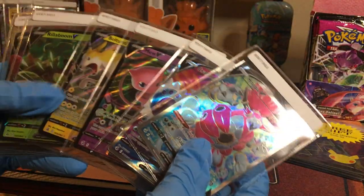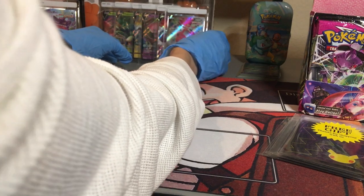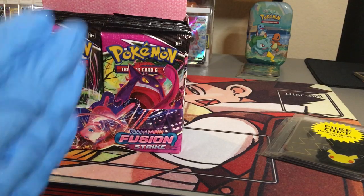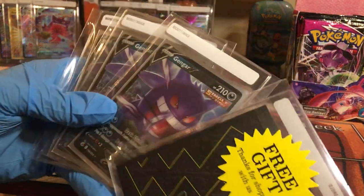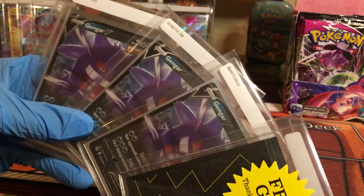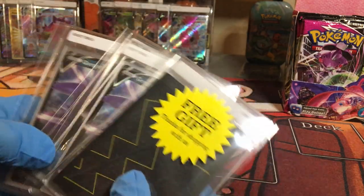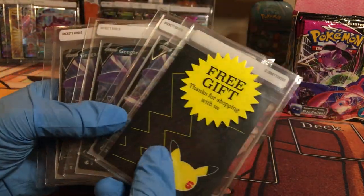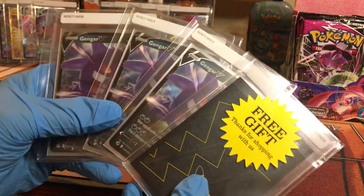Our adventure into Pokémon Fusion Strike has been very fortunate, and all these pulls just add to the momentum of wanting to pull more. Today we're unboxing our second Fusion Strike booster box — 36 packs — and we're going to power through them in one shot. But first, we have a small gift that was included with a purchase of some Gengar V's. I ended up finding a great deal for three Gengar V's, and there was a free gift included that I hadn't seen yet — I saved it for this opening.